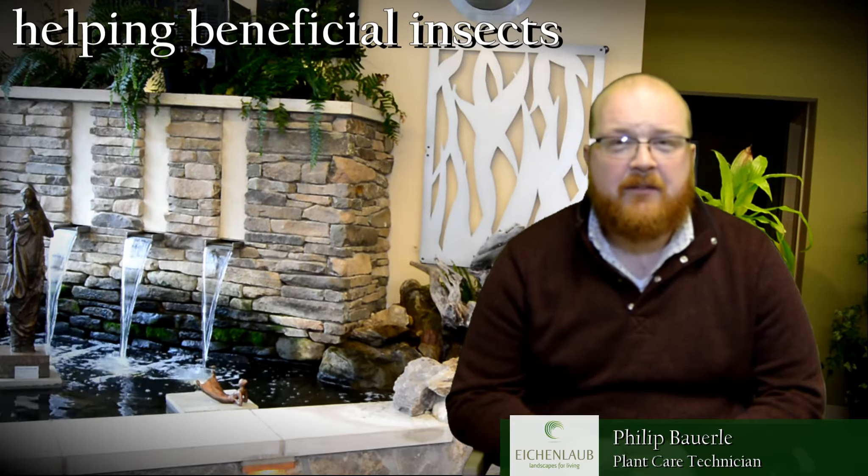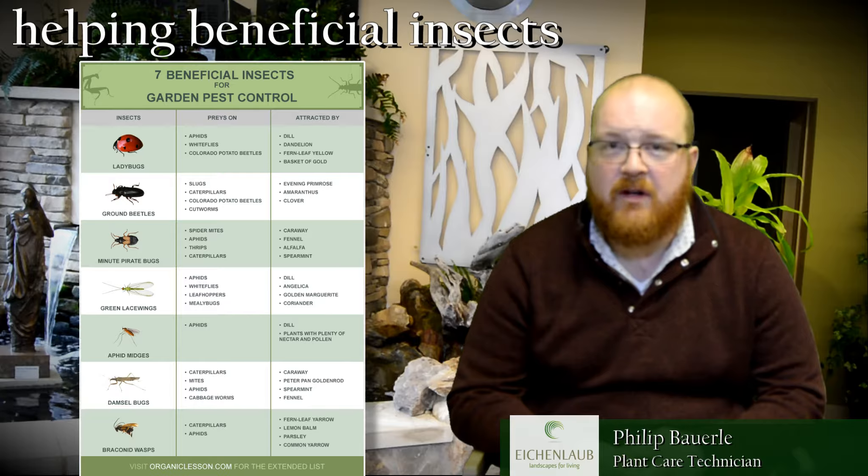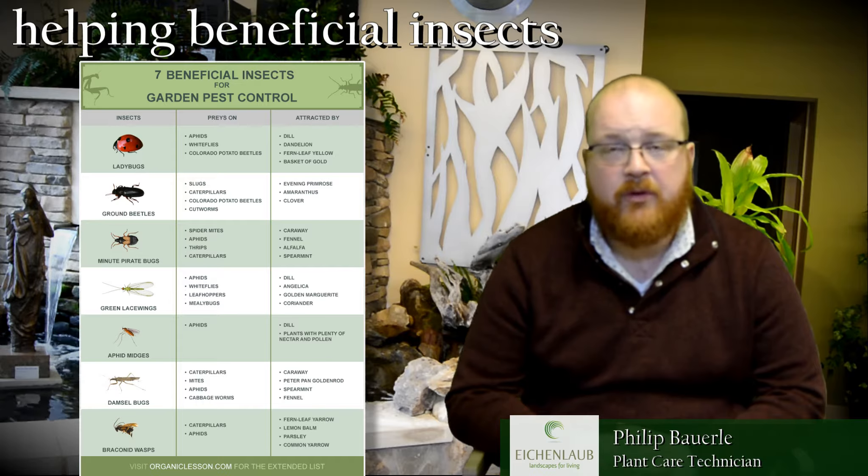The first thing is to make sure that you identify and correctly identify the insects in your garden. You don't want to go spraying any insect that you see, and that's why there's such an emphasis on